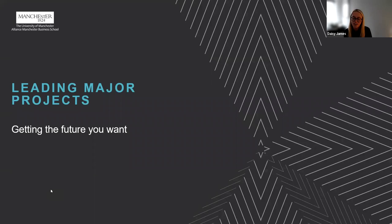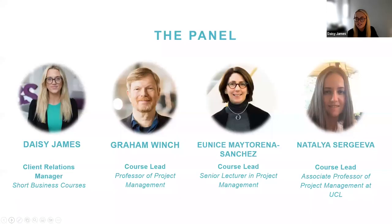Hi everyone, thank you for joining and welcome to our webinar. Today we're going to provide you with an insight into our four-day course, Leading Major Projects. The aim of this course is to help you develop your understanding of managing major and complex projects that make a real-world impact. My name is Daisy James, I'm the Client Relations Manager for a suite of short business courses here within Executive Education. My role is to support professionals in identifying the right course to support them in their career development.